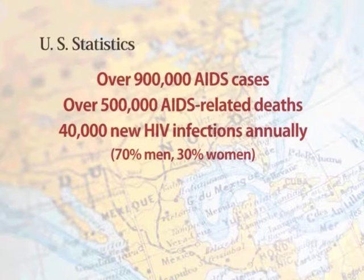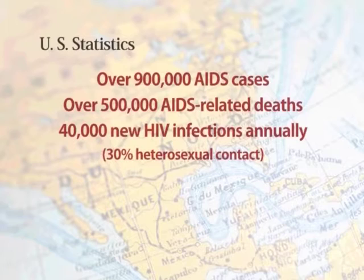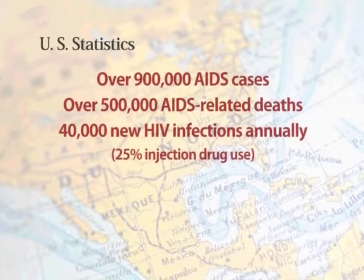Of the new infections, approximately 40% are from male-to-male contact, 30% from heterosexual contact, and 25% from injection drug use.